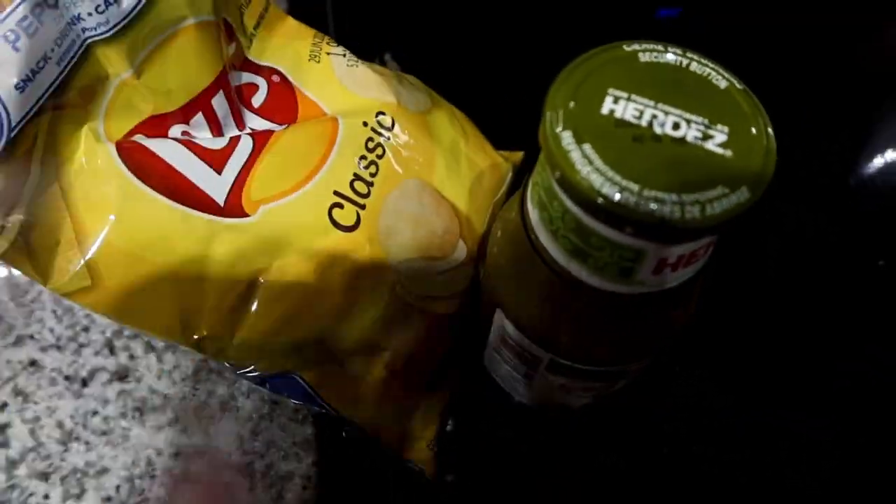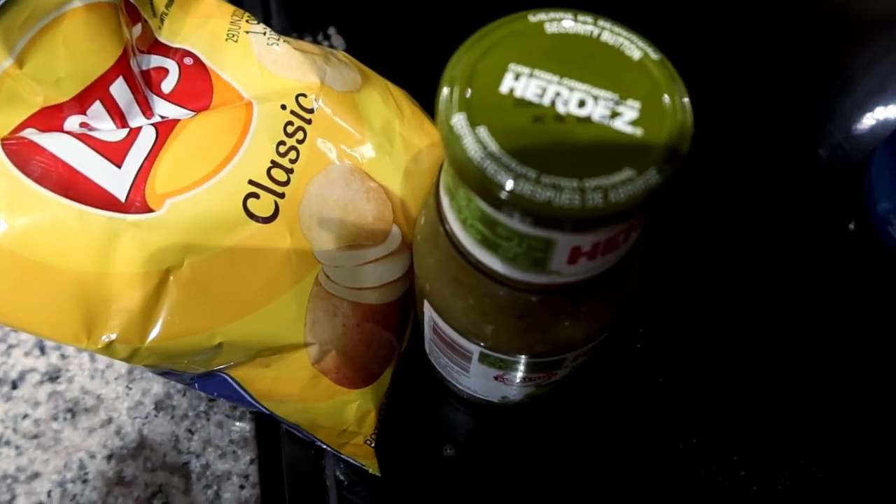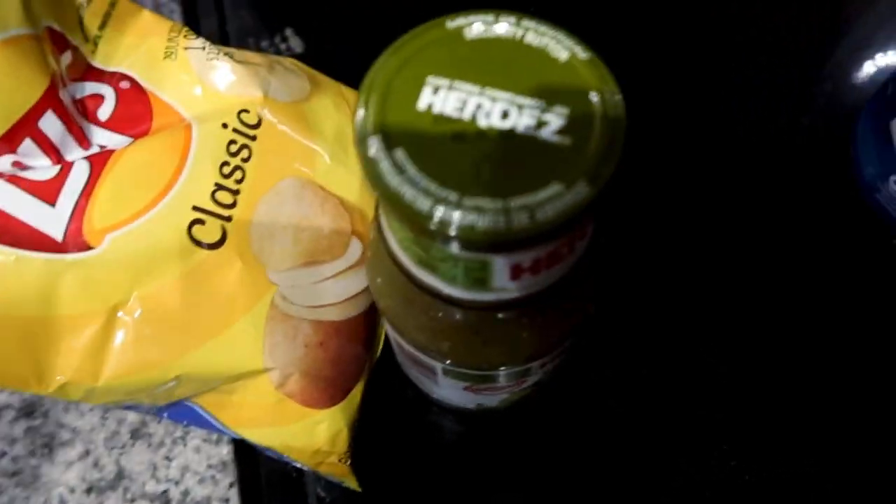I'm also going to have a little snack — a little bit of salsa verde with some chips. I always have like a little bit of a treat snack in my day, and today I didn't reach my fats so this will help a little bit.